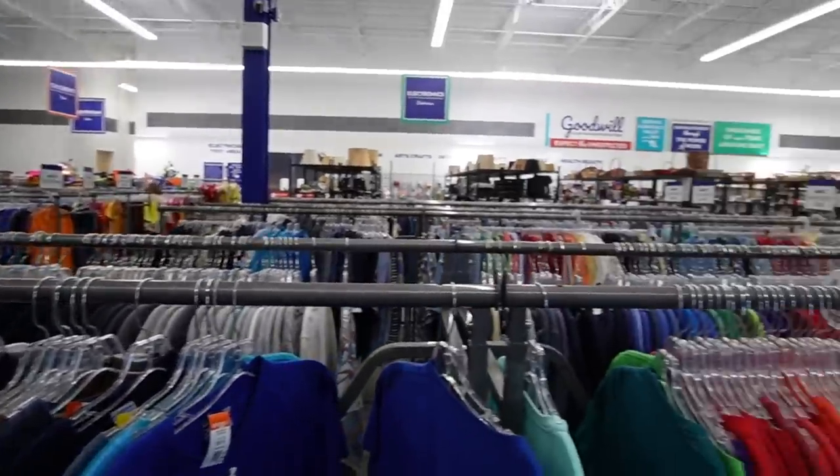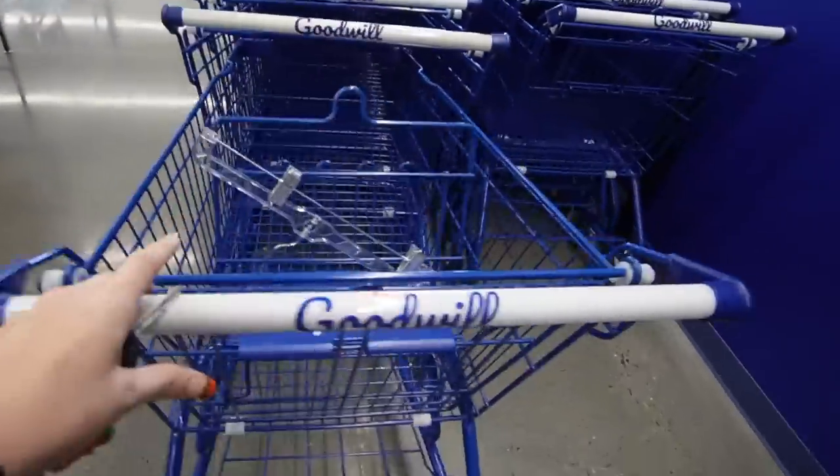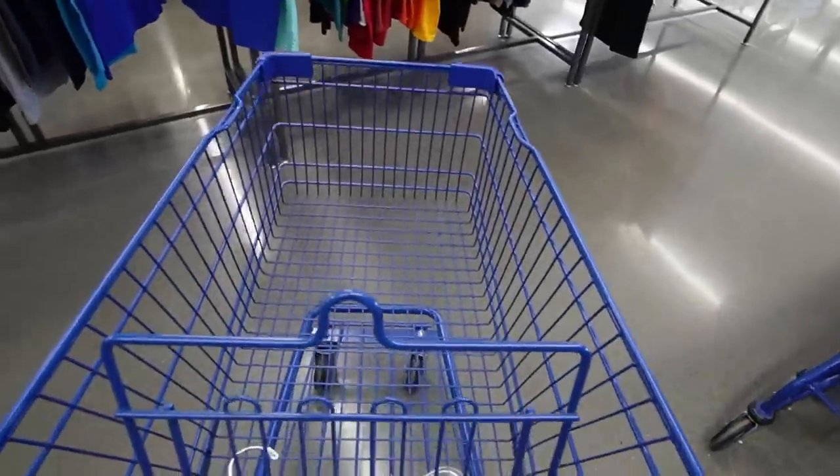This place is literally a ghost town compared to the past few visits, so maybe we'll be able to find some stuff.